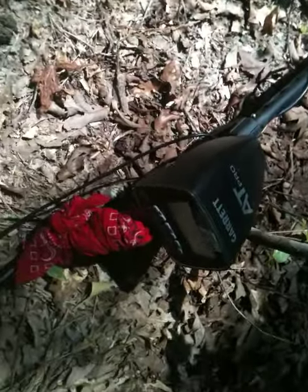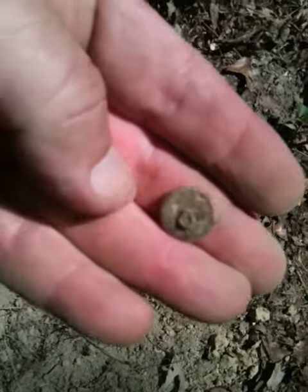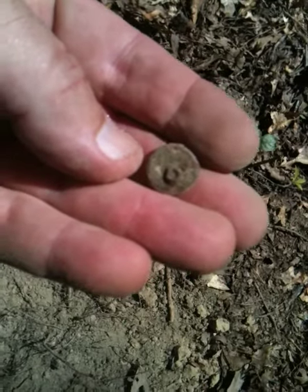About 4 inches deep. Of course, Garrett Pro pinpointer — can't do wrong with that. Alright, that's a neat find, I'm loving it. Catch you later.